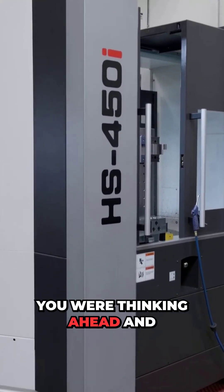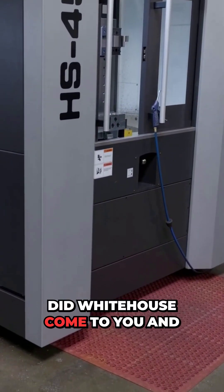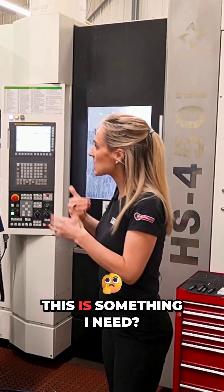I think you were thinking ahead. And White House — how did that come about? Did White House come to you and say we've got a machine that we can expand for you, or is it something that you said this is something I need?